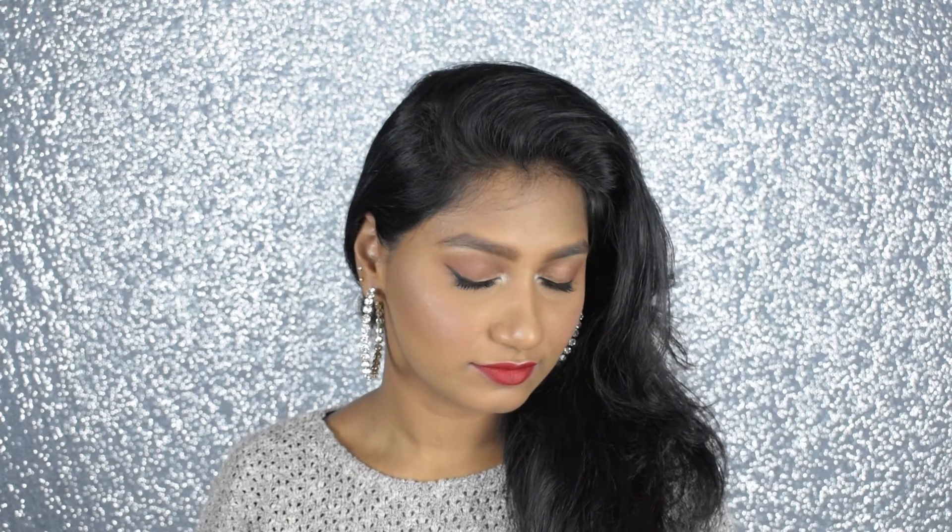This is the final look! Hope you guys enjoyed watching this video. If you liked it, please subscribe and give a thumbs up, and let me know what you think of this makeup look in the comment section below. Merry Christmas everyone, bye!